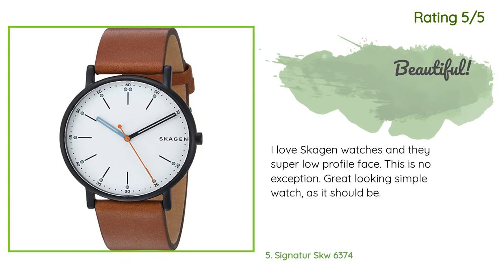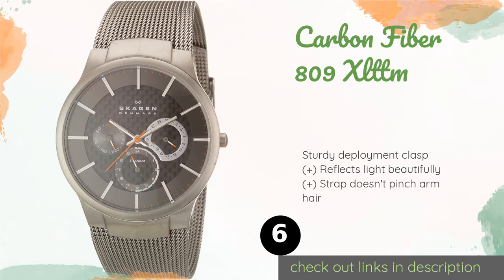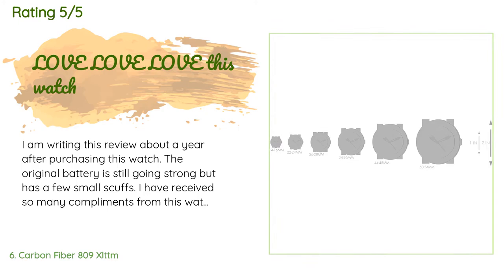The next product in our list is the Carbon Fiber 809 XL TTM. With more detail on the face than many of their other models, the Carbon Fiber 809 XL TTM is a good choice for those who find the majority of this company's lineup a little bland. Its three sub-dials show the date, day, and a 24-hour time display. This product is available on Amazon for $164. This product is rated 4.3 stars from 408 customer reviews.